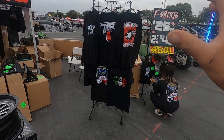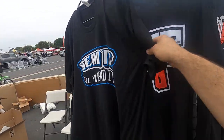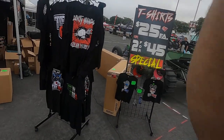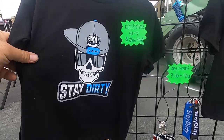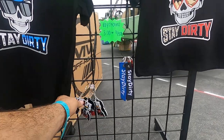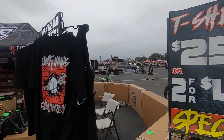We got shirts — these are going to be available on the website soon, but they're actually already available on the staydirtyclothing.com website, which is our new clothing brand. We got shirts, we also got new kids shirts — these look freaking epic. Little boys, these are pretty much toddlers, little girls. We got keychains, key tags, and hats for the kiddos. We have specials here at the show.